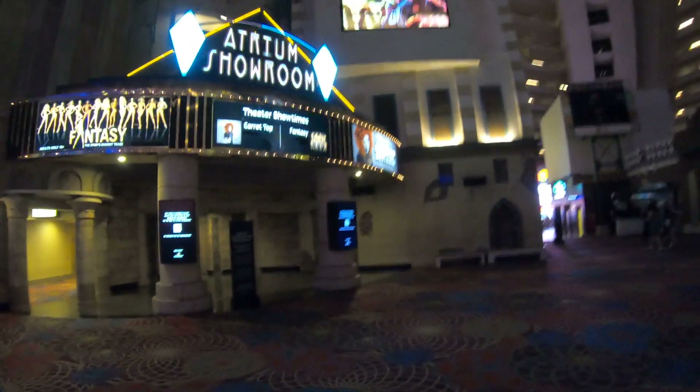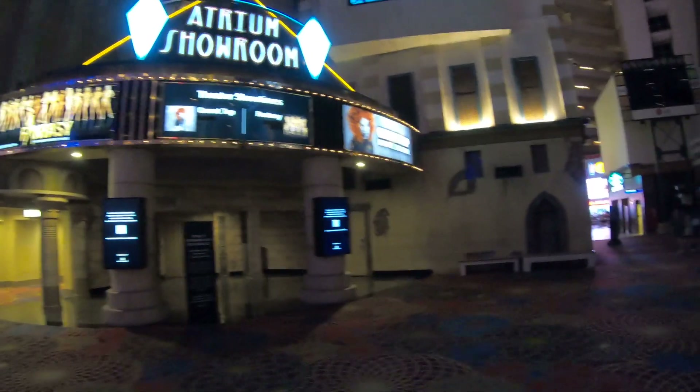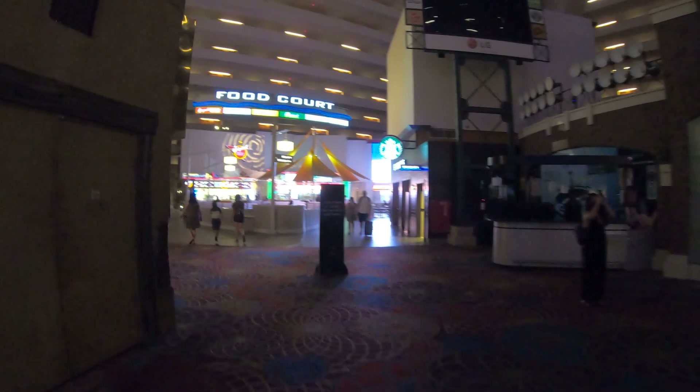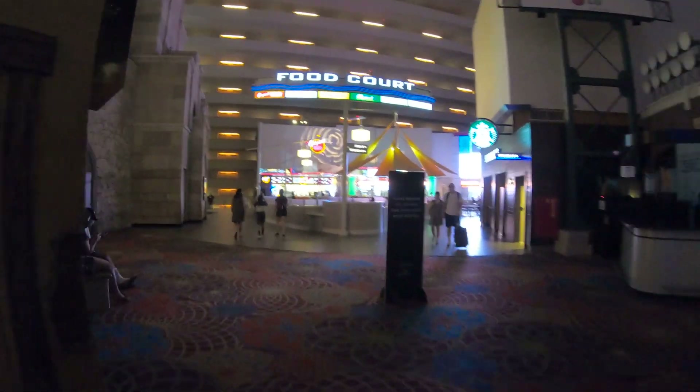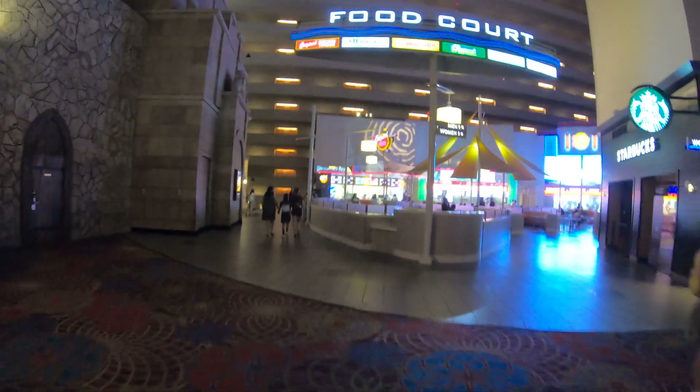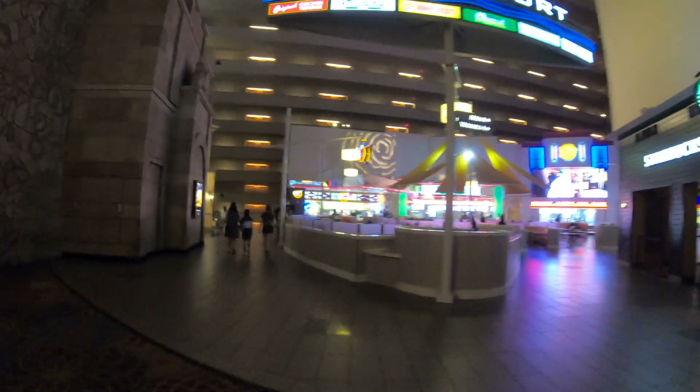Coming up here is the atrium showroom which features Carrot Top — he has his residency here at the Luxor, a very funny guy and a great show to catch. Coming up here is the Luxor food court, and on the left hand side we have the Luxor chapel if you want to get hitched. If you've really thought about it and it's something you want to do, go ahead — it's right here on the left hand side.